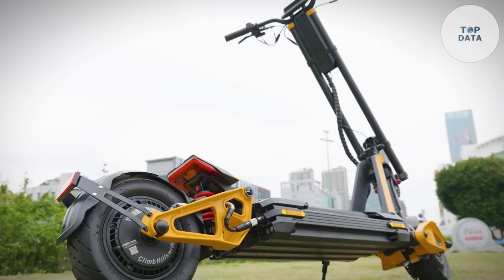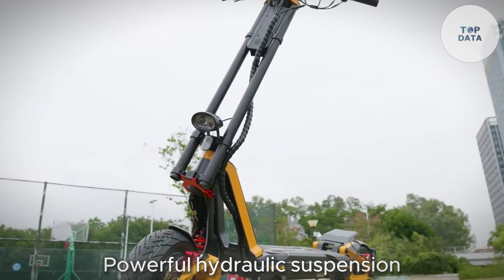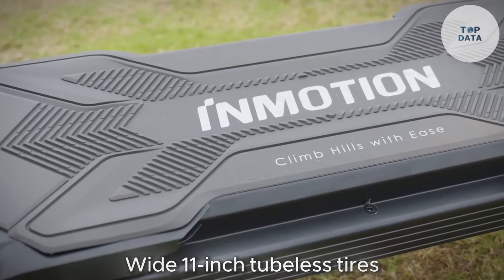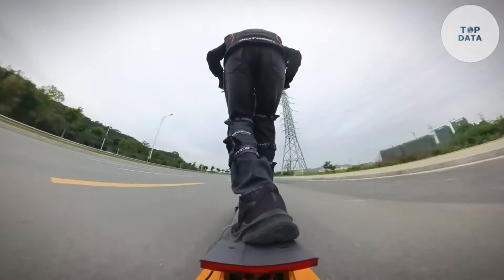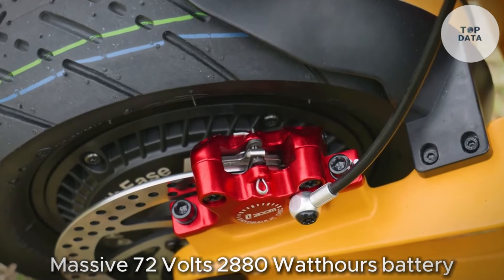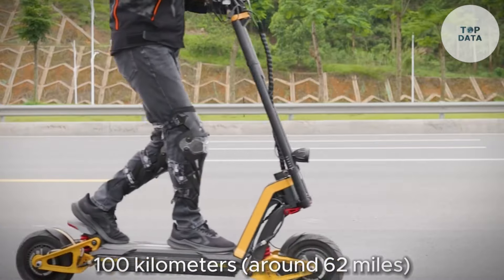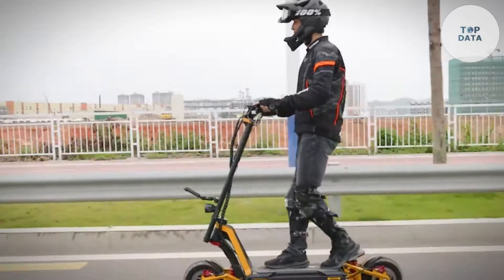Though local regulations might limit this in your area, safety remains a priority. Powerful hydraulic suspension absorbs bumps for a smooth, comfortable ride, even on rough roads. Wide 11-inch tubeless tires provide excellent grip, while adjustable handlebars and deck ensure a customized fit for all riders. The massive 72-volt, 2880 watt-hour battery offers a potential range of up to 100 kilometers, around 62 miles, on a single charge, letting you explore freely without range anxiety.